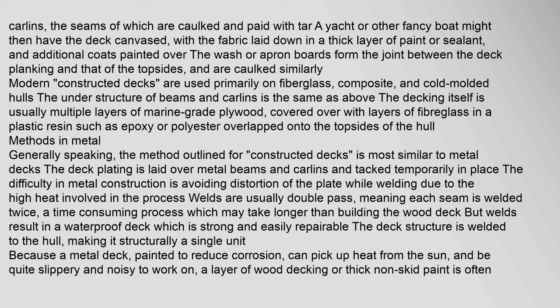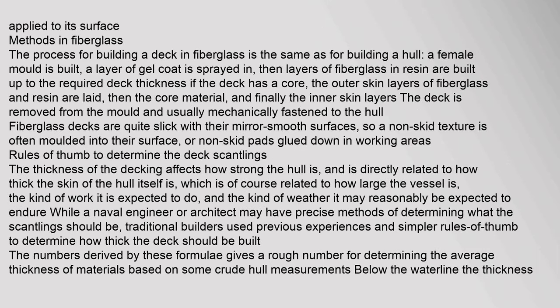Methods in metal: the deck plating is laid over metal beams and carlins and tacked temporarily in place. The difficulty in metal construction is avoiding distortion of the plate while welding due to the high heat involved. Welds are usually double pass — meaning each seam is welded twice — a time-consuming process, but welds result in a waterproof deck which is strong and easily repairable. Because a metal deck painted to reduce corrosion can pick up heat from the sun and be quite slippery and noisy, a layer of wood decking or thick non-skid paint is often applied to its surface.